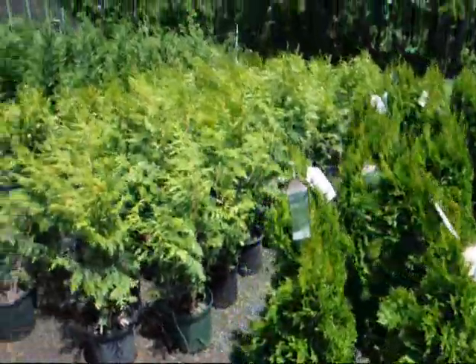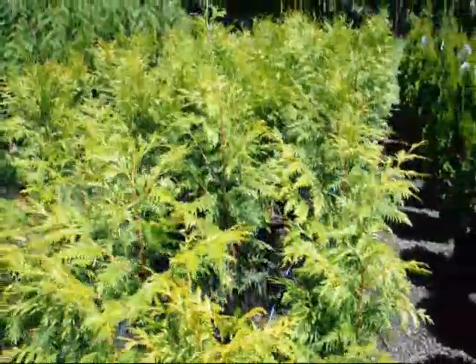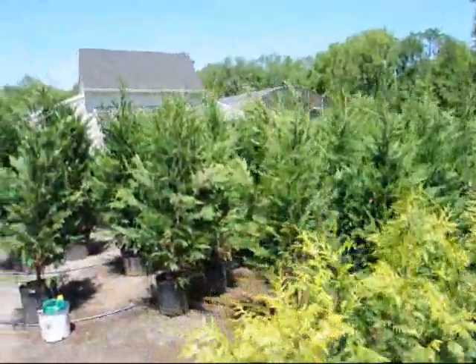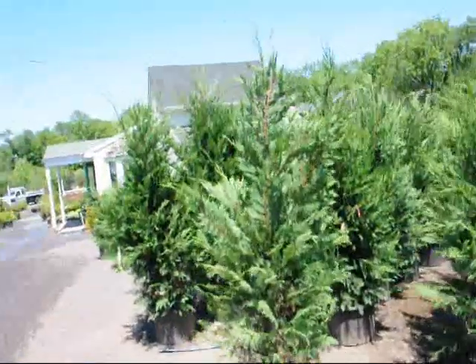Now obviously you would not take these. This is a western red cedar — these are very fast growing and would be for a suburban area. And the Leyland cypresses here also grow too fast and too big for the urban areas.